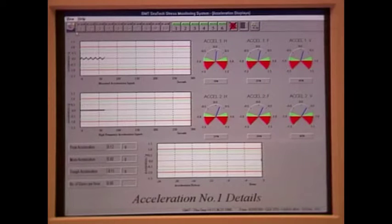So, in practice, what does this achieve? At sea, it provides information which allows the ship's master to optimize speed and heading changes which keep the vessel within acceptable stress or slamming limits.